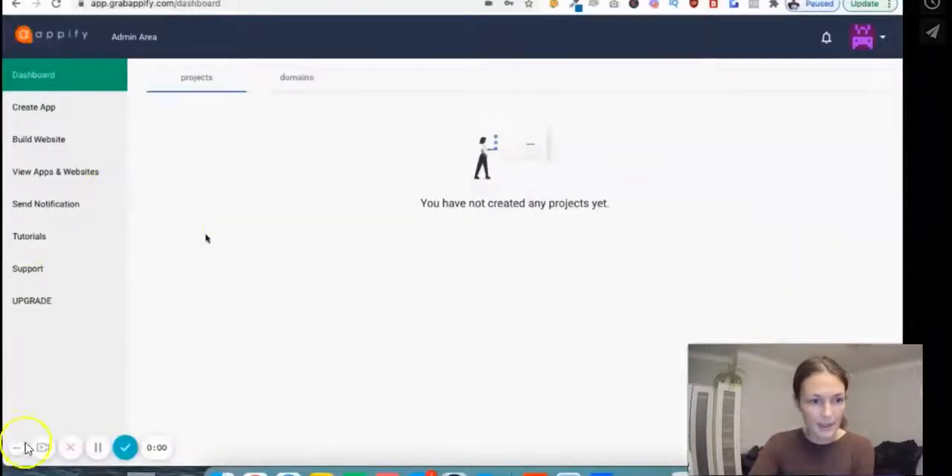Here we are inside the dashboard and that's what you have. You have your projects here and the domains for the websites. On the left you have: create app, build website, view apps and websites. This is where you'll find your projects — the apps and websites you've built. If you use this for your clients and they want you to update information on the app, you go there and you can change that. So you will have it saved here, and from here you can send notifications to the app.